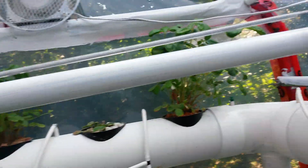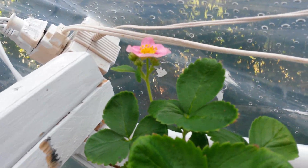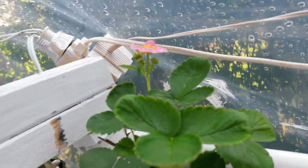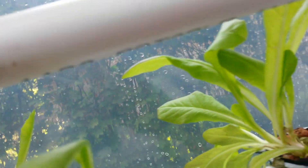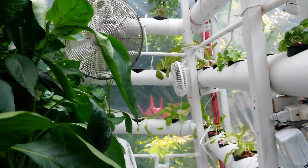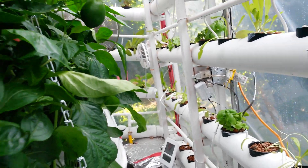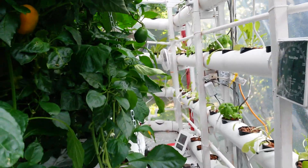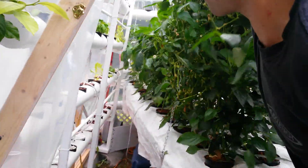We had a few problems with our strawberries. We managed to save a few of them but not that many — a bit disappointed. We didn't put all the chances on our side because we left them too long in the fridge in the spring before we finished the setup, so we lost most of them.